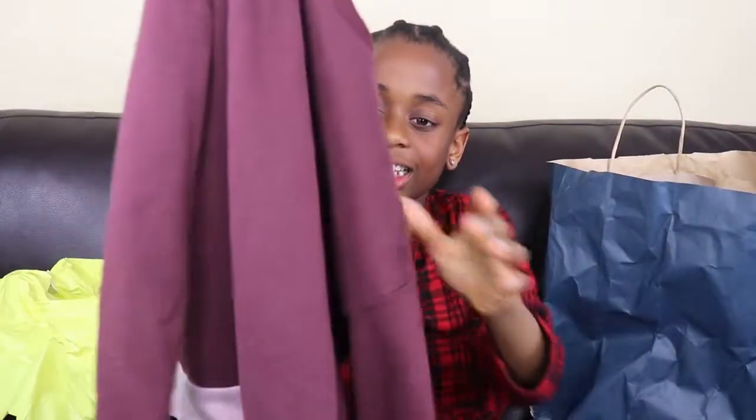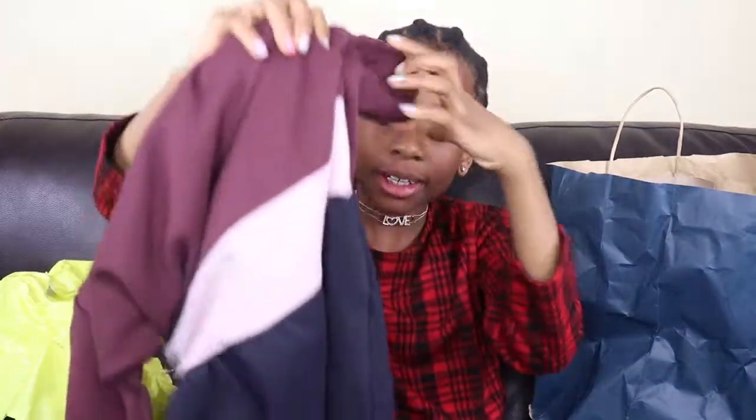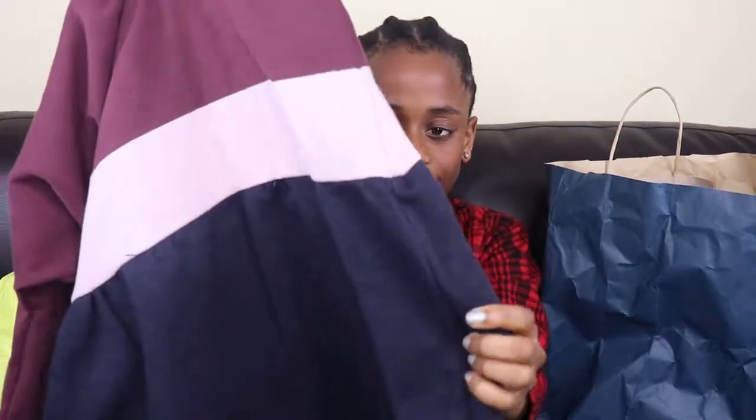First I have this cute dress. It has dark red, then baby pink, then navy. I like the way it's not just like one colour — it's like different colours. It's so cute!